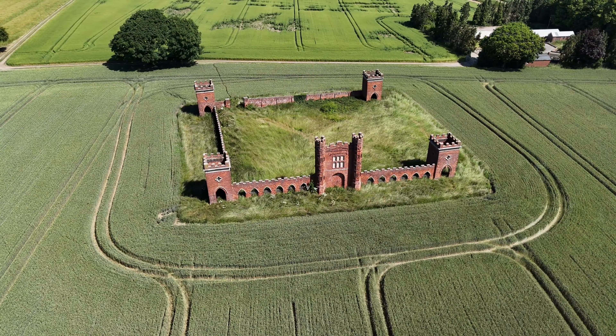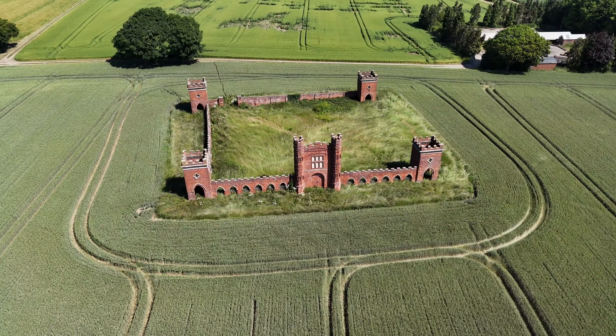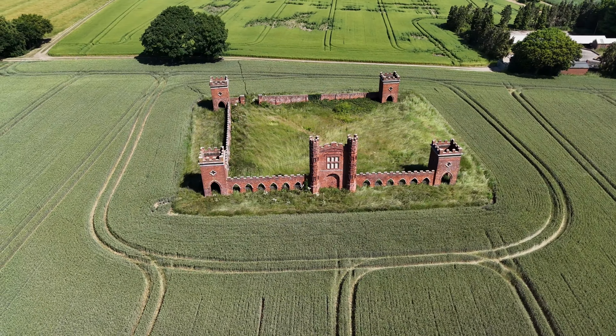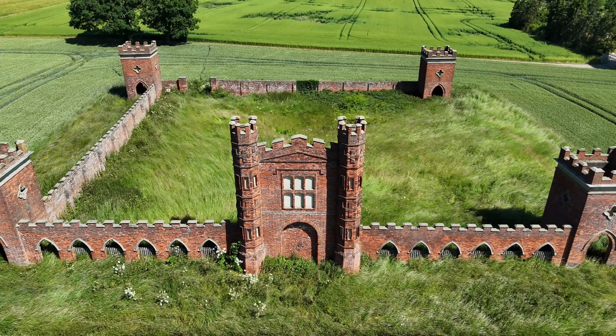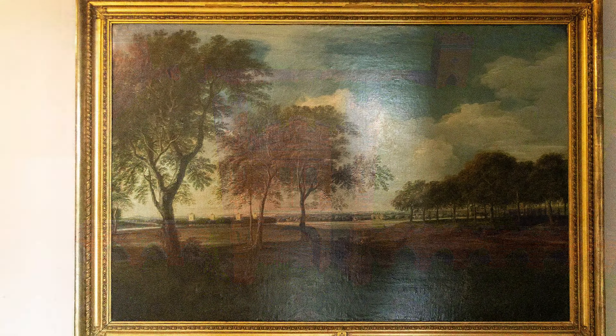As you drive along the A50 between Stoke-on-Trent and Ashbourne, you may have noticed a strange castle-like structure in the field alongside the road. This is known as Vernon's Folly and it's a grade 2 listed building dating back to 1723. It was built by Lord George Vernon, the owner of Sudbury Hall at the time.